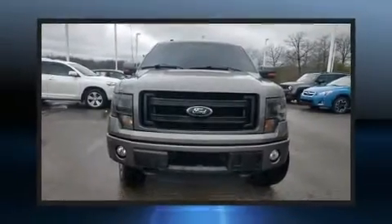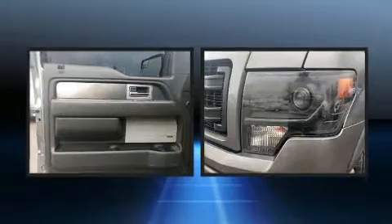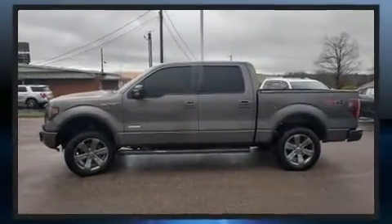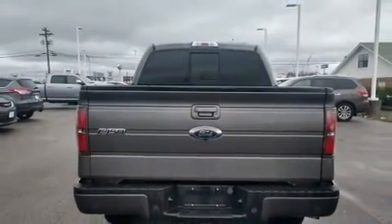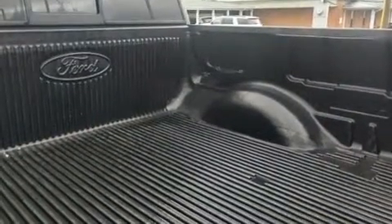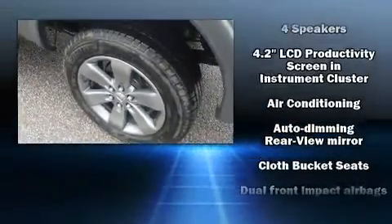You can expect a lot from the 2013 Ford F-150. It features an automatic transmission, four-wheel drive, and a 3.5-liter six-cylinder engine. Included features are a tachometer, variably intermittent wipers, a rear step bumper, remote keyless entry, and a split folding rear seat. Audio features include an AM/FM radio and four well-positioned speakers.